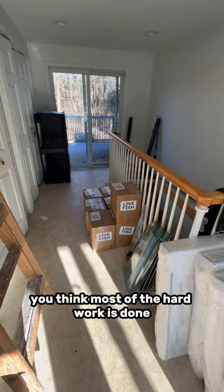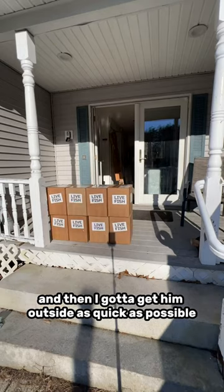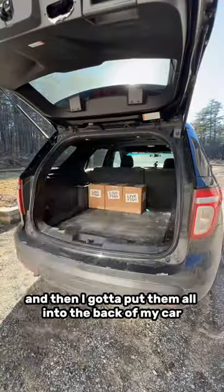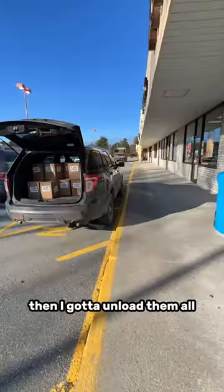At this point, you think most of the hard work is done, but that's not true. I still gotta lug all 21 boxes up the stairs, and then I gotta get them outside as quick as possible to not let the heat out. Then I gotta put them all into the back of my car, and drive all the way to the UPS store. Then I gotta unload them all.